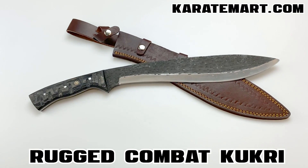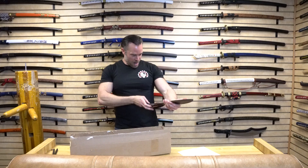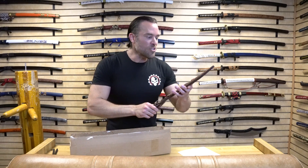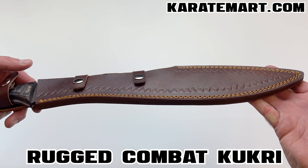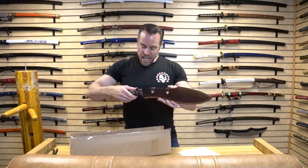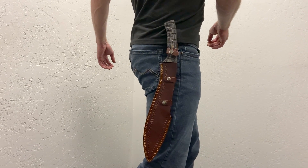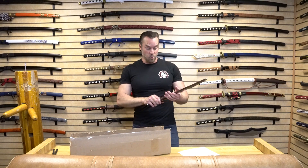Our very first item is the Rugged Combat Kukri. This one is really, really beautiful. First off, we can see that it has a really nice genuine leather sheath — heavy-duty with double stitching and a nice pattern on it. It's got a belt loop so we can hang it from the side of our body. And typically, when they have this nice of a leather sheath, the blade is actually really impressive as well.